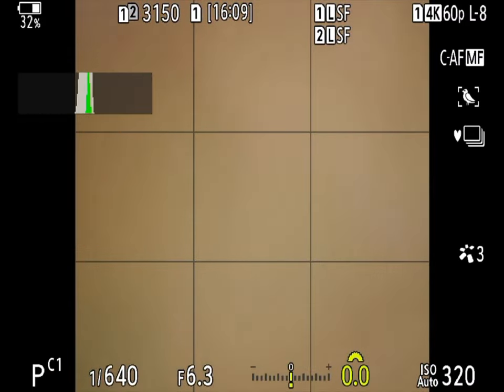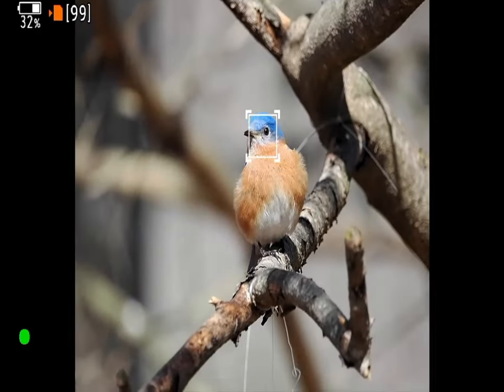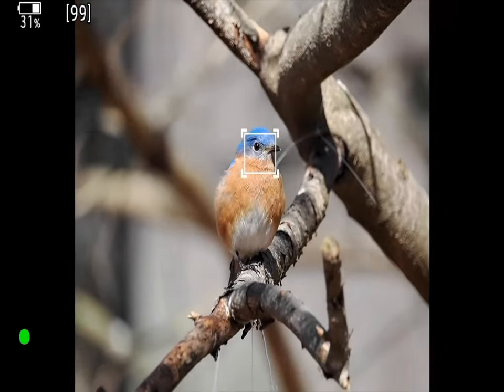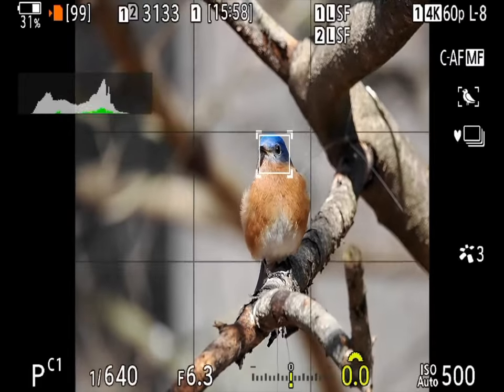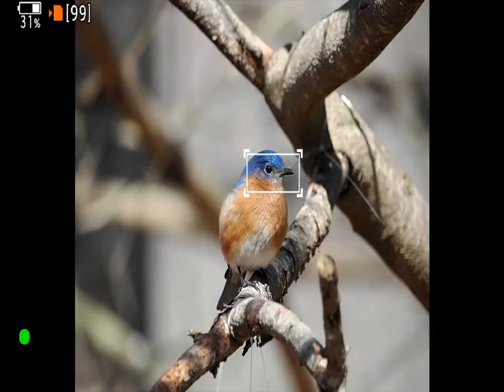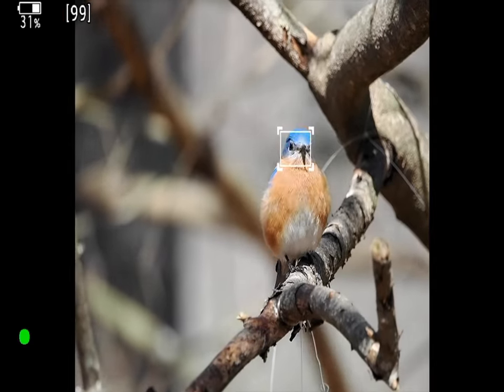The real joy of working bluebirds with the OM-1 Mark II and the 100-400 IS zoom comes with birds sitting right out in the open. I shoot at 5 frames per second. With more or less stationary birds, that gives me enough different poses so each keeper is unique, without overloading my card, computer, or processing stream.